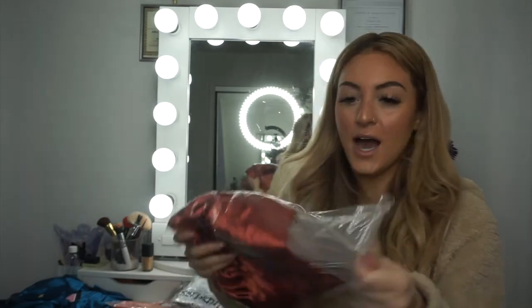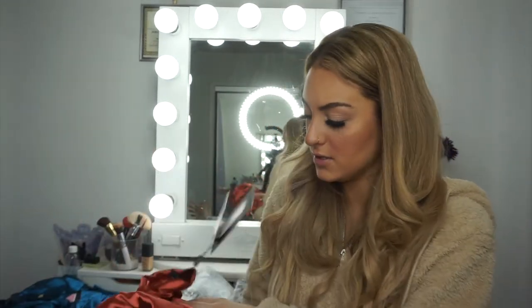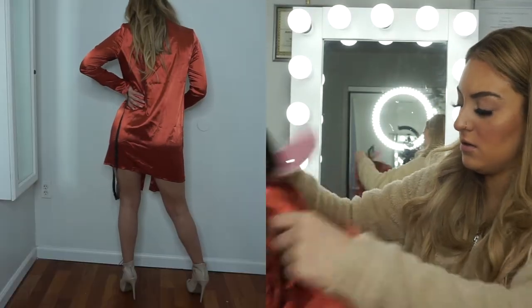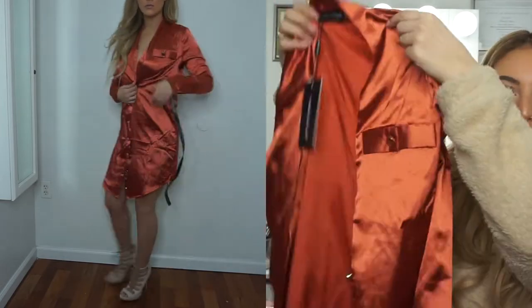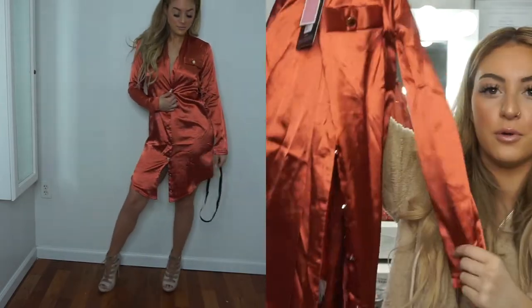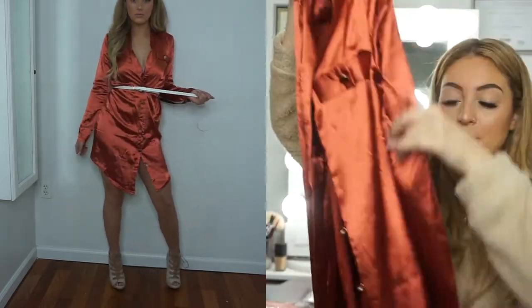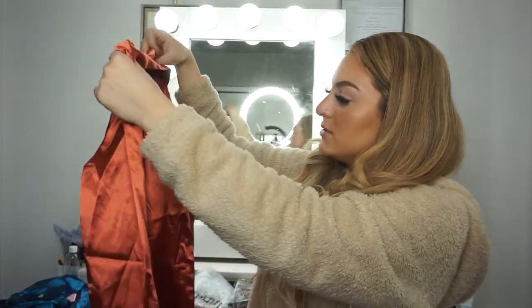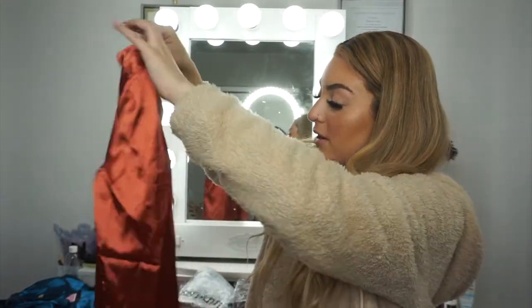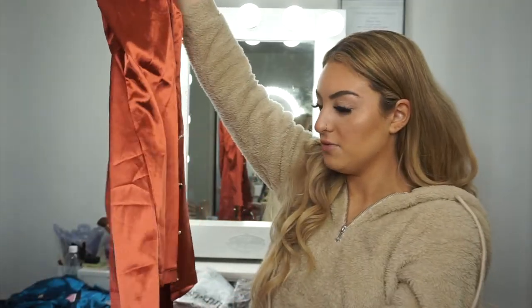I believe this is actually the same one in a different color. Yes — this one is also a size 2, and it's this really pretty copper color. Oh my god, this is so cute. Wow, I'm obsessed with this silk. I love this dress.